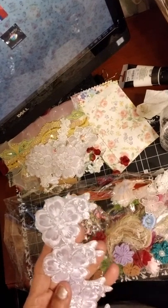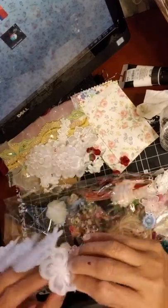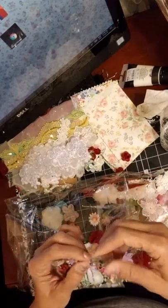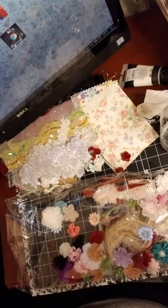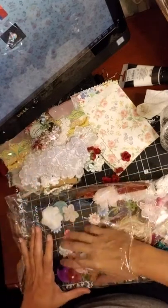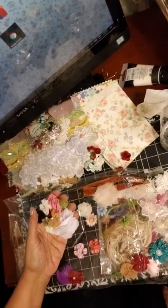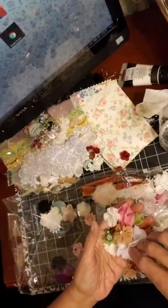Oh my god, this is beautiful — wow, so pretty. Let's see this one here, I've used this on some of my journals too. They look like you just stick them on, like a peel-off on the back — not sure. And lots of little roses in a package like that.